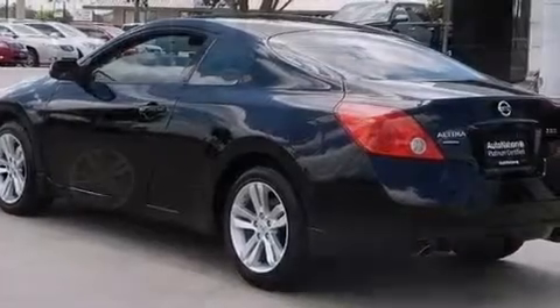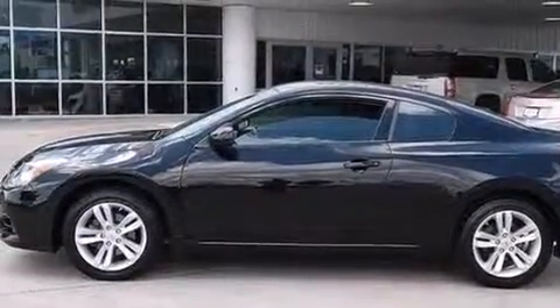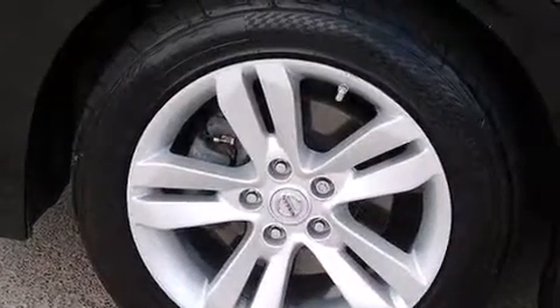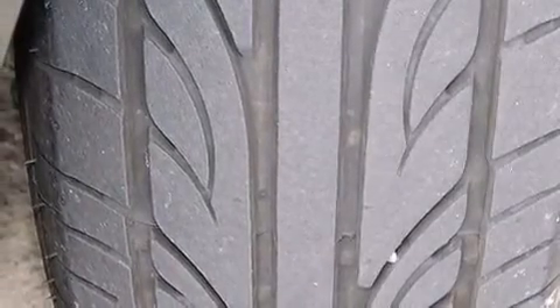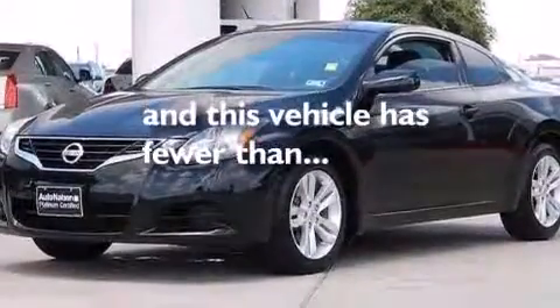Air conditioning, a split folding rear seat, full power accessories, a CD player, a passenger side vanity mirror, 12-volt power outlets, a passenger side airbag, latch-ready child seat anchors, a rear window defroster, and this vehicle has less than 46,000 miles.